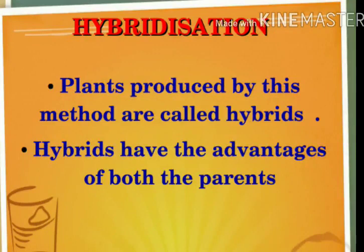Plants produced by this method are called hybrids. When we plant these seeds, we call the resulting plant a hybrid. Hybrids have the advantages of both the parents.